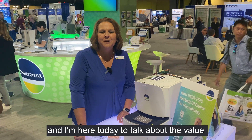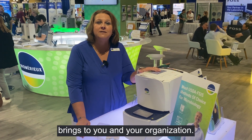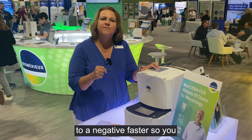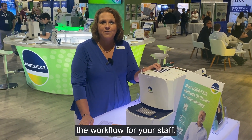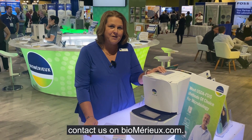Hi, I'm Teresa Lake, an account manager here at BioMario and I'm here today to talk about the value that our new GeneUp PEC assay brings to you and your organization. We're very excited with the customer feedback we're getting that it gets you to a negative faster, so you can release product quickly with confidence as well as streamline the workflow for your staff. If you'd like to know more, contact us on BioMario.com.